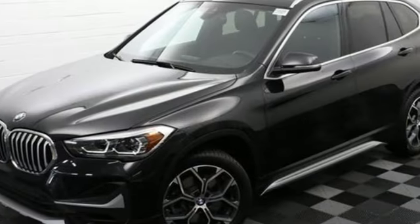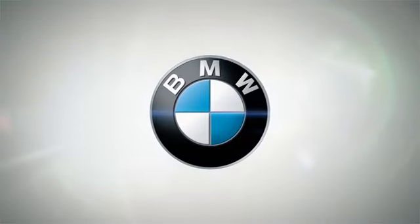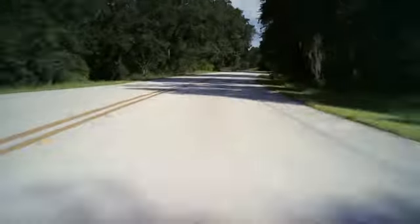BMW is adrenaline unleashed. Hurry in today for a test drive. Welcome to Bill Jacobs BMW.